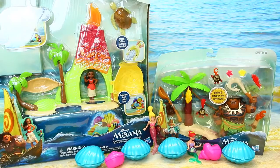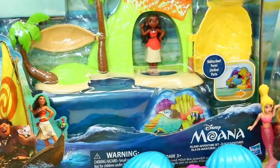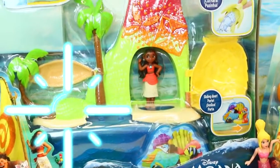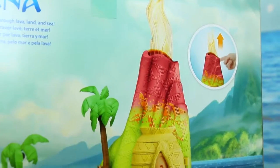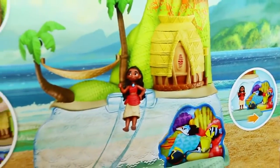Hey everyone, it's Sandra from the Disney Cart Toys Channel. That's pretty awesome. And we have brand new Moana toys for 2017. I haven't even seen these in stores yet. I found them online. So this is a really cool Moana Island Adventure set made by Hasbro.